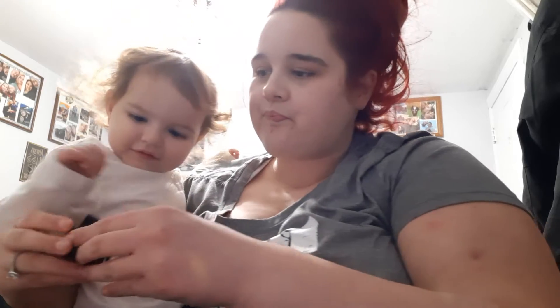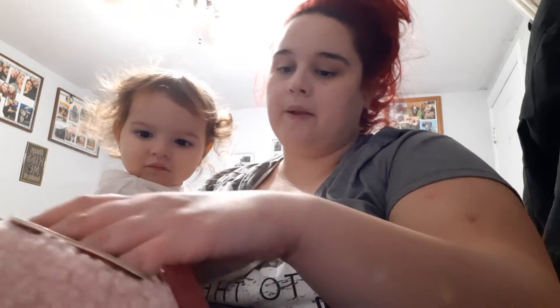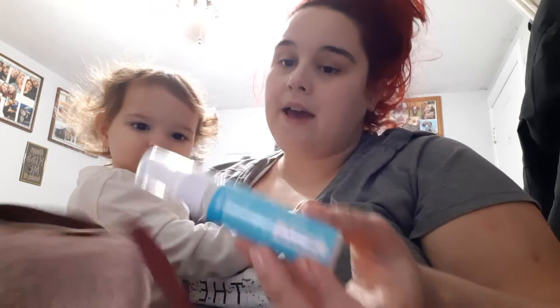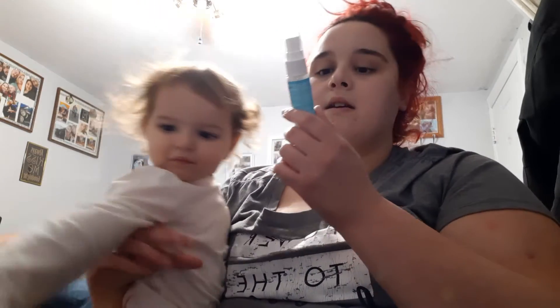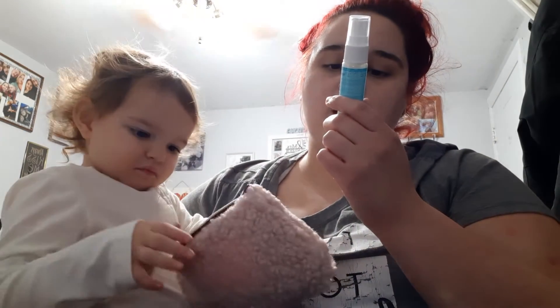She loves makeup! I just don't know how often I would use this, but it's very, very pretty to say the least. You could just throw it on the lid when you're in a hurry.